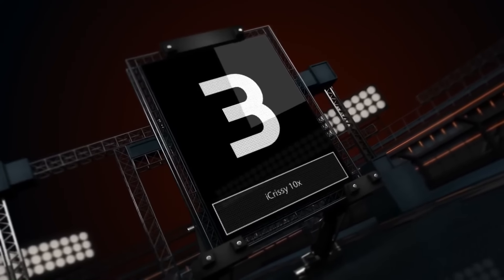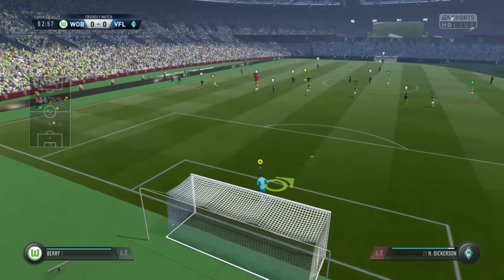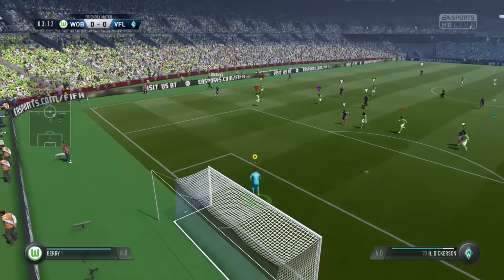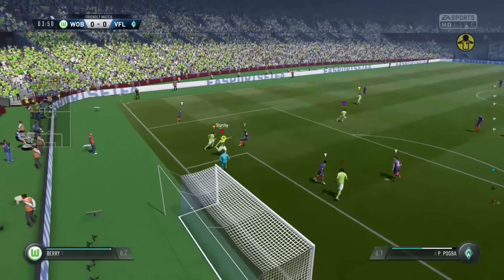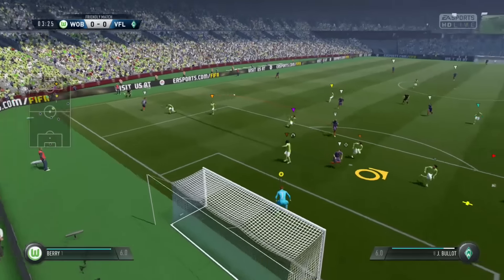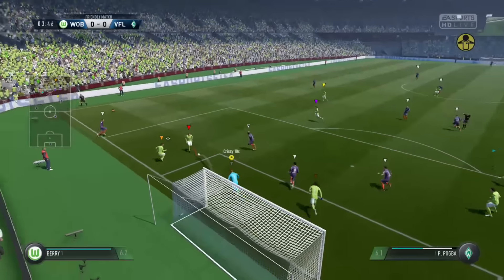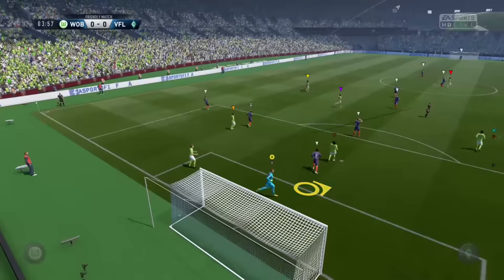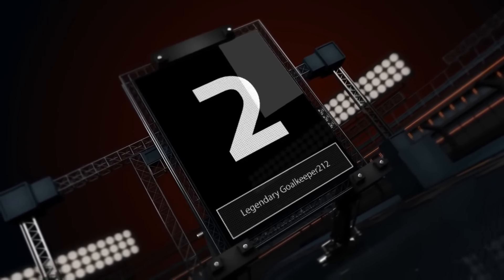Number three, we have iChrissy10 — another one in the series for him. Build-up play in the VFL match, Wolfsburg versus — I think it's Werder Bremen. But look at that, just gets across his goal and punches it away — it looks like he does but it's just a parry. Really nice animation by him, and the reason I put it there is because he had to get across his goal and he did really well.